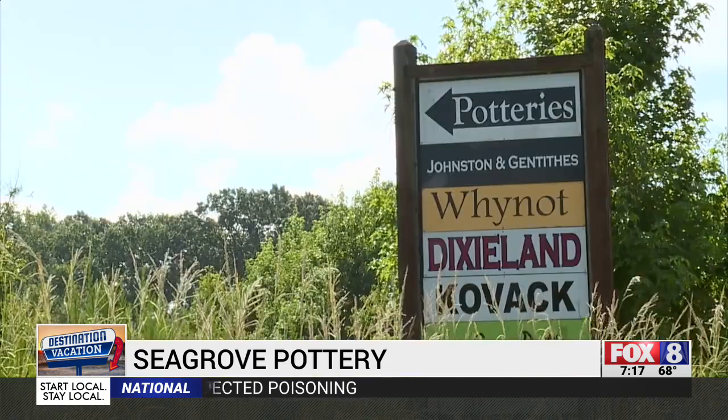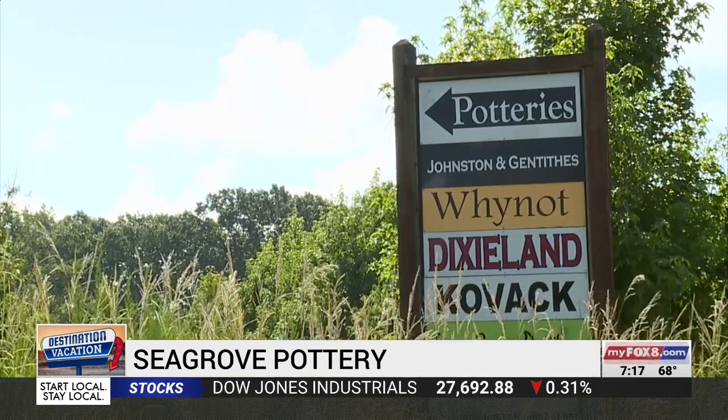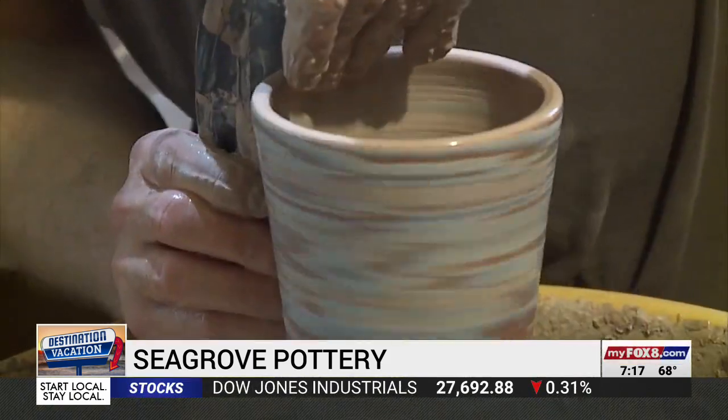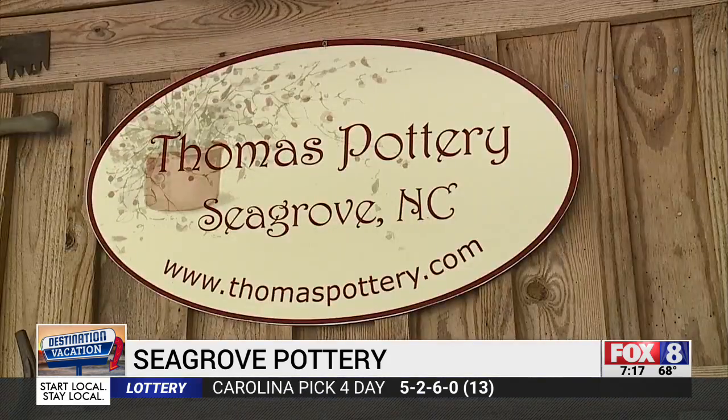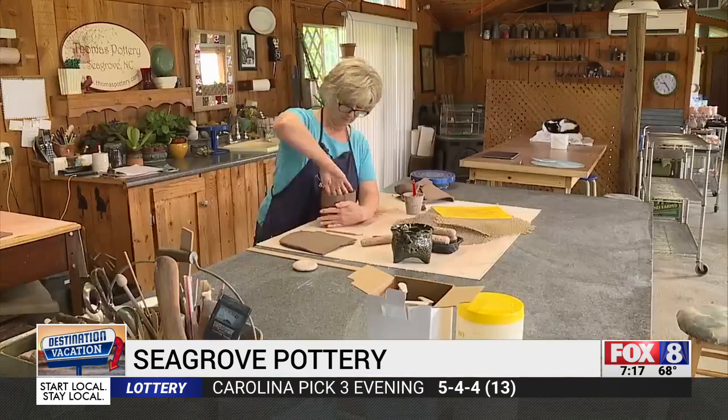That's why along Pottery Highway you can make your way to some 70 shops, all with their own spin on this art form. There are some new potters who went to universities to learn the trade, some inspired by family history, and others who simply wanted to be part of a community like this.